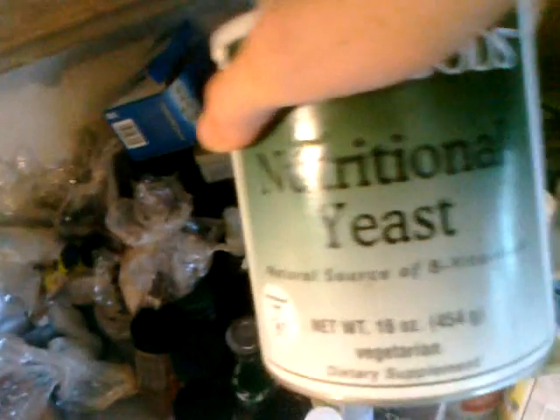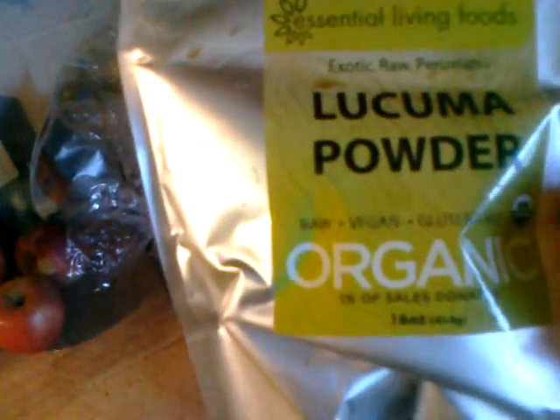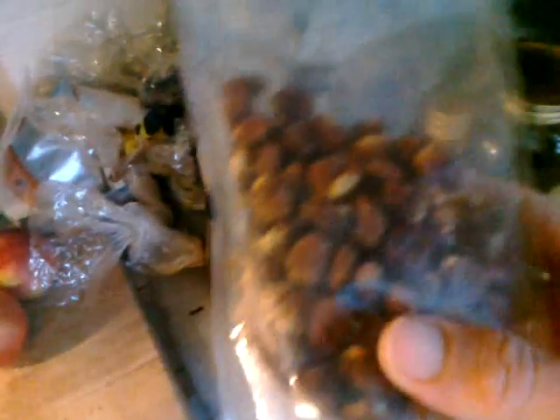There's something else I use that's not considered raw — nutritional yeast. Nutritional yeast is awesome because you can use it to make more creamy, buttery type flavored stuff. There's also camu powder, also Peruvian — really good for desserts. And golden berries, dried golden berries — gotta love golden berries.